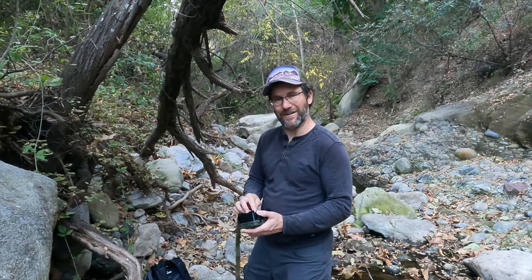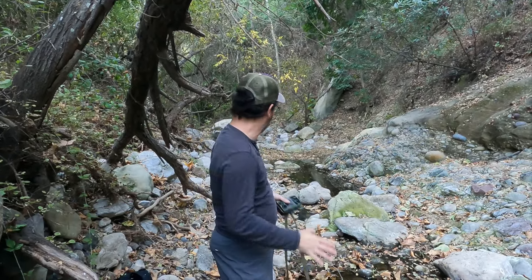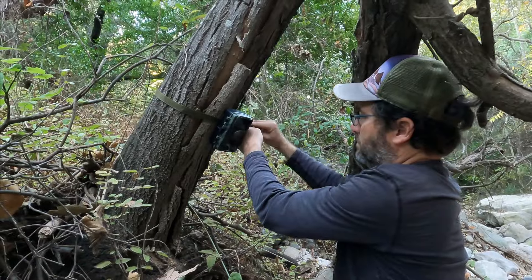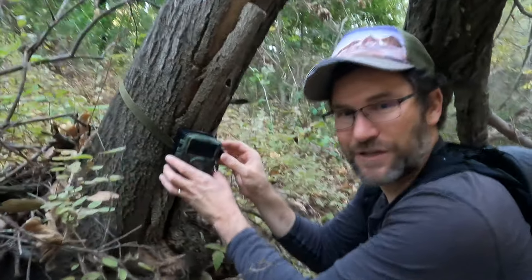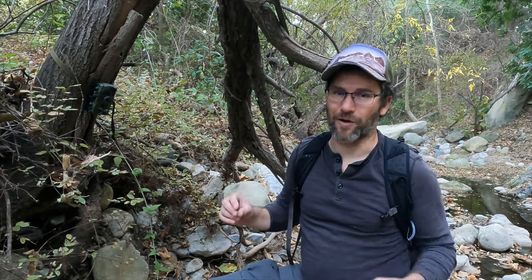All right, so we found our tree. This is a perfect place for animals to be navigating through — there's water, there's a clear pathway. It feels safe, so I think there's a good chance here in this canyon bed that we will see something in the next couple of nights. I'm going to go ahead and switch on the camera and close it up. Really stoked to see what may come along here in the depths of the night. We'll check back in a couple of days.